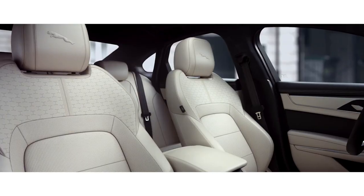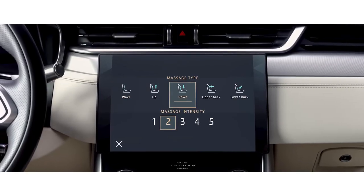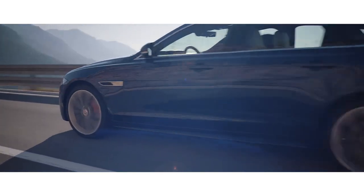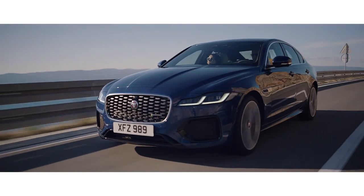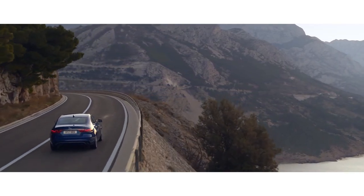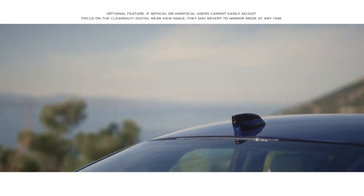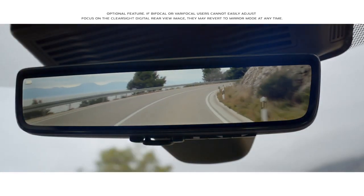Fully customizable seats cleverly integrate a variable massage function. And the optional concert quality Meridian surround sound system ensures your journey is always a stimulating experience. The ClearSight interior rear view mirror uses a discreetly placed camera within the roof pod to ensure you have a clear line of sight even when the rear view is obscured.